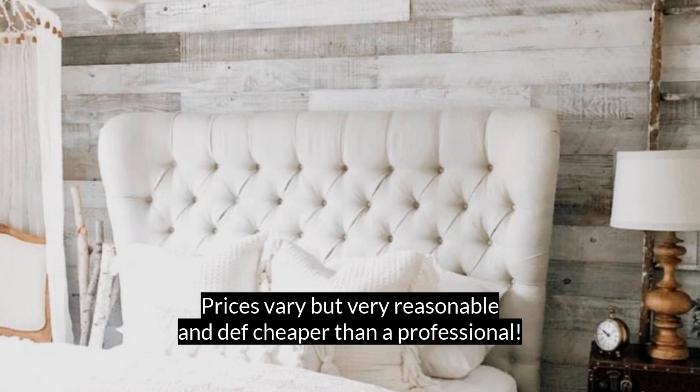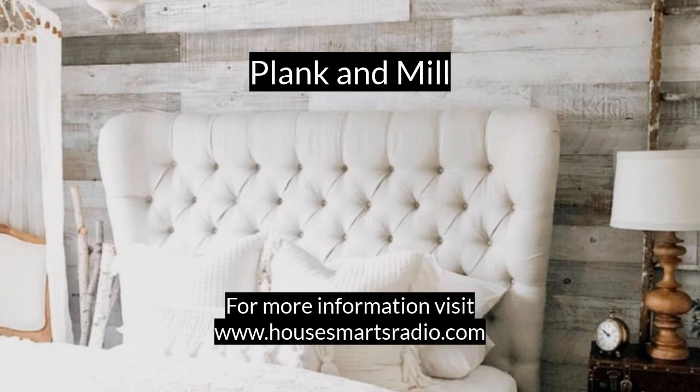Prices vary, but very reasonable, and definitely cheaper than hiring a professional. Who knows what doors may open after your newfound handy DIY-ism. For more information, visit housesmartsradio.com. That's this week's Noodle-oo-doo.